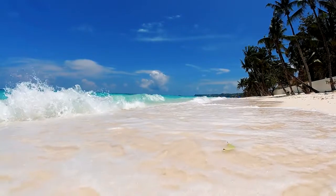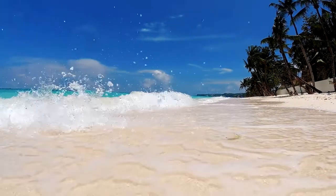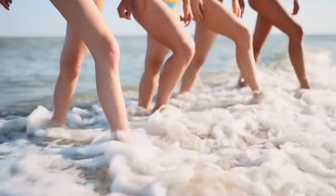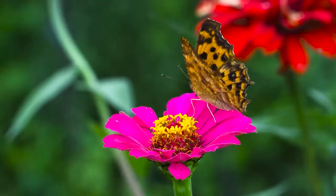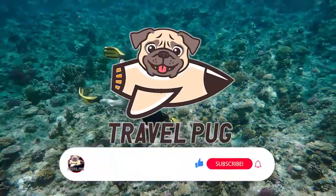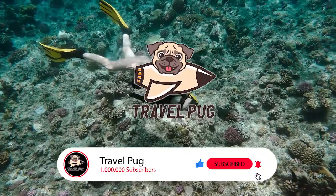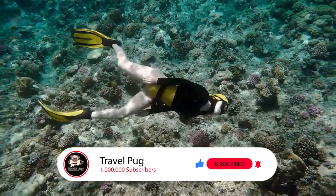That wraps up our tour of Philipsburg, St. Martin. From breathtaking beaches and crystal clear waters to the charming marina and vibrant shopping districts, there's no shortage of activities to enjoy in this Caribbean paradise. Whether you're a nature lover, a history enthusiast, or a shopaholic, there is something here for everyone. Thanks for coming along on this journey with me. Make sure to like, share, and subscribe if you found this video helpful. Safe travels, and I can't wait to see you in the next video!